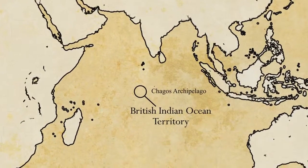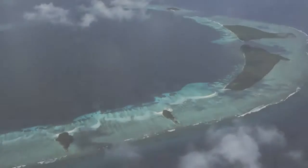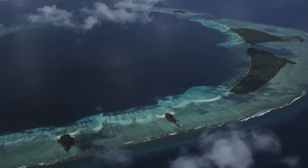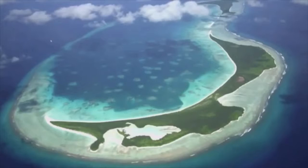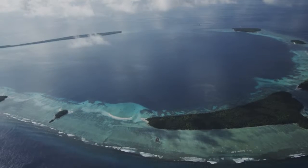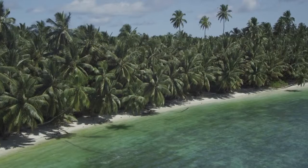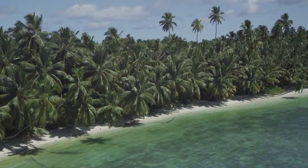The British Indian Ocean Territory is made up of the Chagos Archipelago, seven huge coral atolls, each an underwater volcano that's been colonized by corals. The coral forms a ring sheltering a shallow lagoon inside. Where the limestone foundations of the reef break the surface, they form low islands covered in lush tropical vegetation.